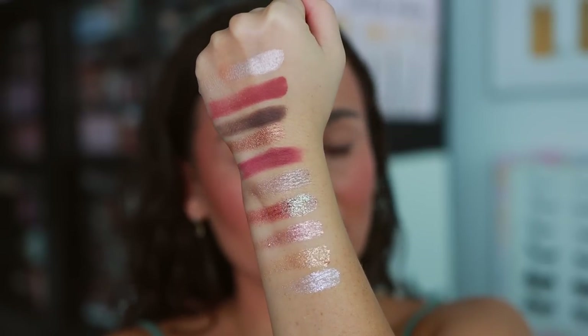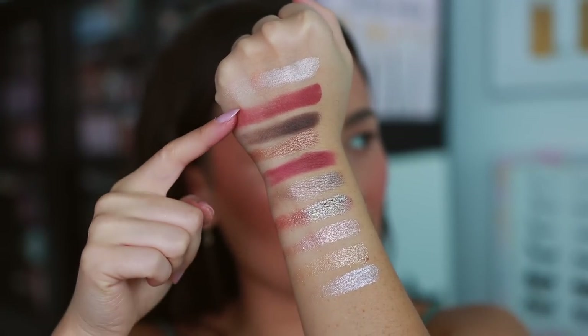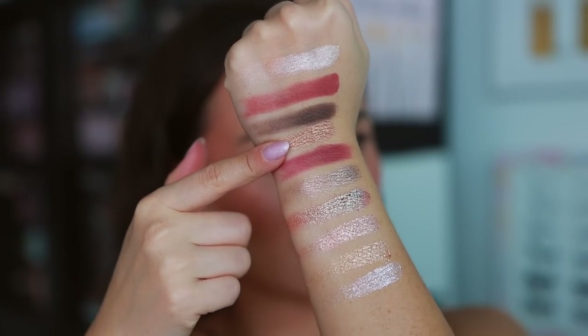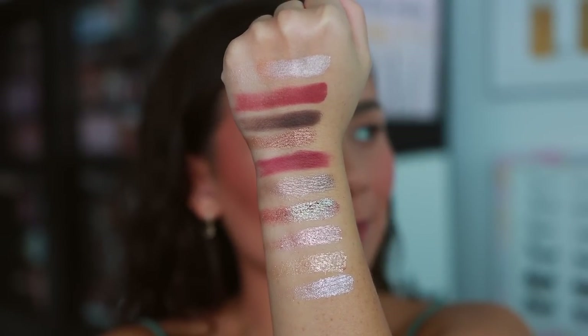As with every Pat McGrath palette, even if I talk my ish about the initial promo pics, they always turn out prettier in person. Am I jumping for joy on this color story? No — you can get literally all three of these mattes in her palettes already, and similar shades too, though these are a bit more icy. But I'm excited, they are still gorgeous. Let's see what we can do with them.